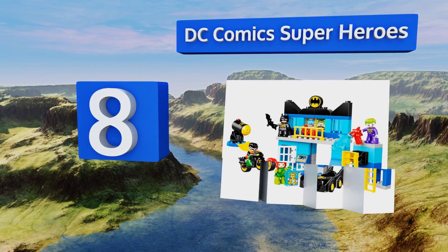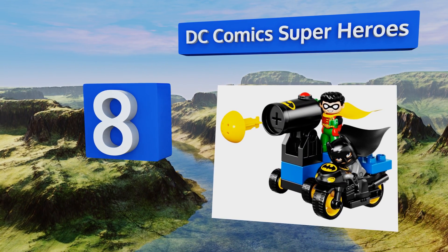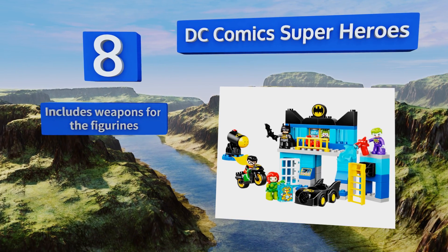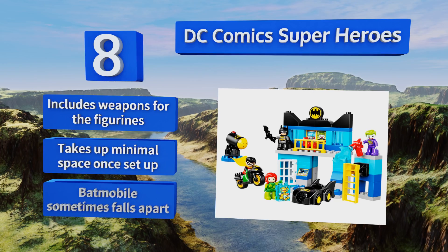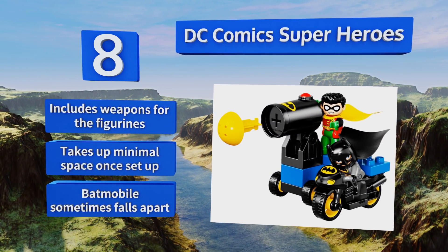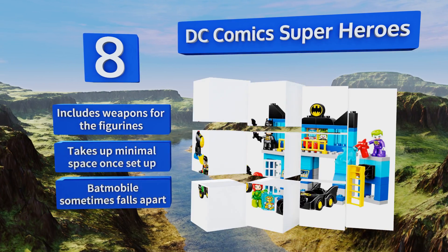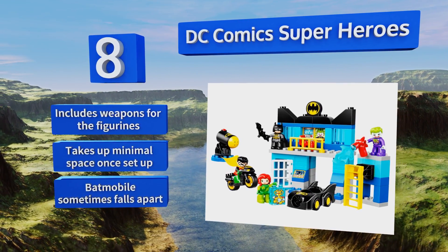Coming in at number eight on our list, with two heroes — Batman and Robin — and two villains — the Joker and Poison Ivy — your crime-fighting kiddo can create exciting action-packed scenarios with the DC Comic Superheroes. It's interactive and makes for a fun toy during play dates. It includes weapons for the figurines and takes up minimal space once set up. However, the Batmobile sometimes falls apart.